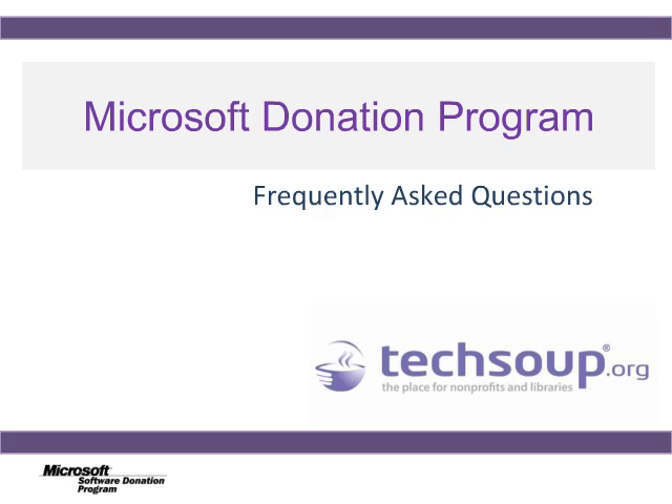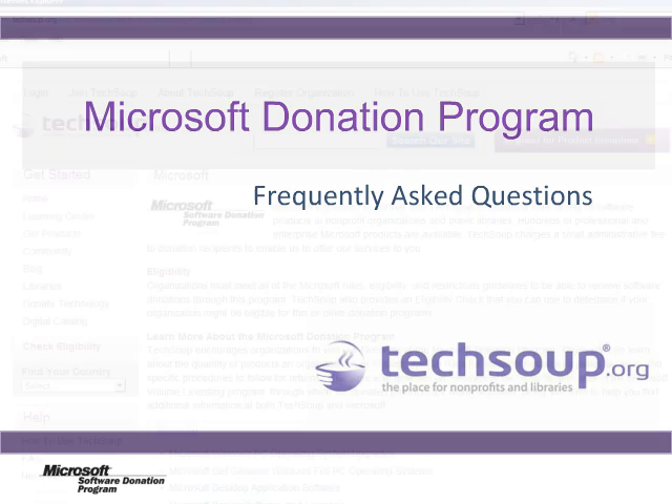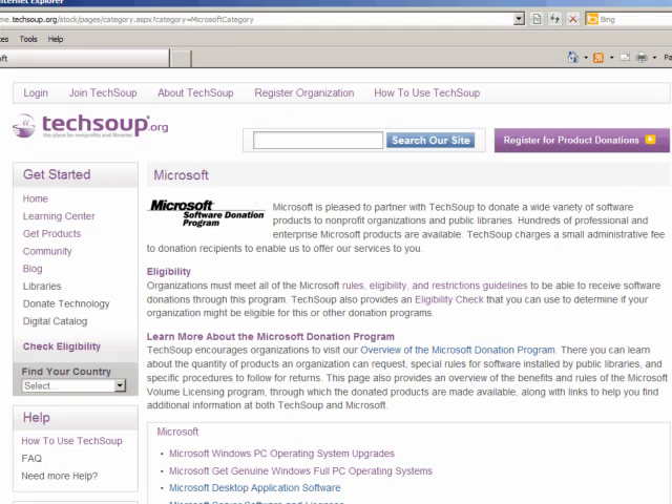Recently, you may have heard some exciting news about updates to the Microsoft Donation Program through TechSoup Global. This video is a part of a series of short videos from TechSoup designed to help you further understand these updates. The Microsoft Software Donation Program for U.S. nonprofits and public libraries is one of TechSoup's most popular resources.